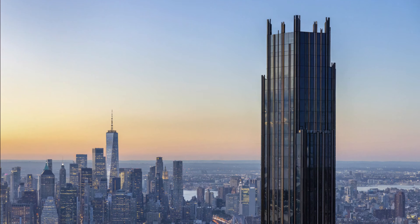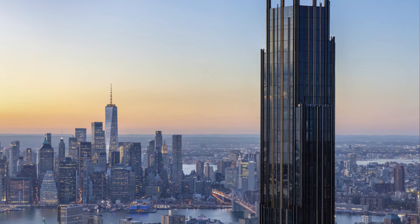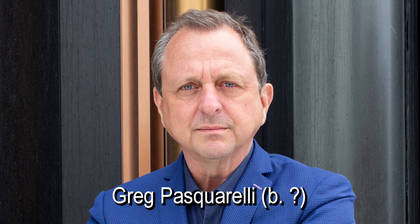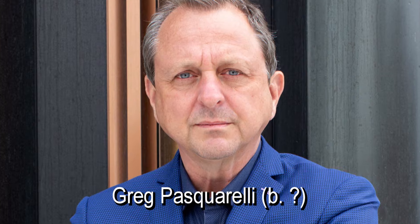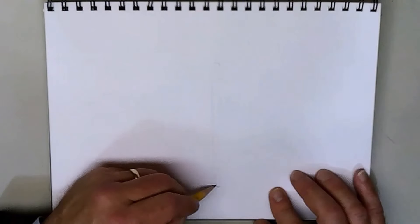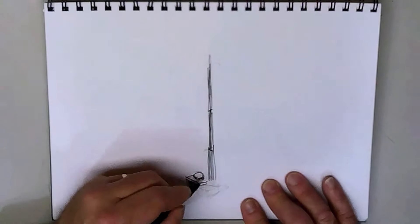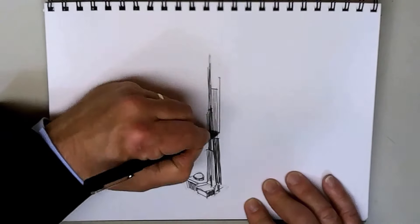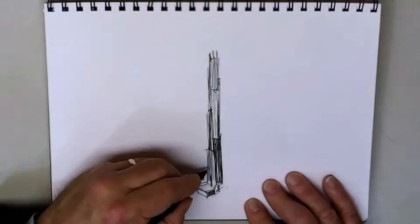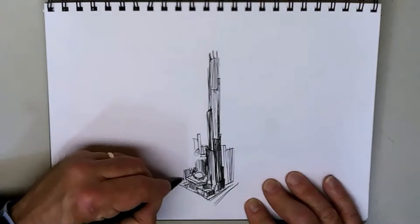Some critics consider it an ode to the Art Deco buildings of Manhattan, and while that's a compliment, I don't see that. Greg Pastorilla of Shop Architects is quoted as calling it the Empire State Building of Brooklyn, which is suitable for the architect to assert, but only time will tell if it is true. The Brooklyn Tower itself, for a while known as 9 DeKalb Avenue, is Brooklyn's first super tall skyscraper — that is, over a thousand feet tall — even though skyscrapers have been appearing in Brooklyn for the last couple of decades. This one will be 93 stories tall and makes it the 10th tallest building in New York City, but it will be the tallest building in America outside of Manhattan.